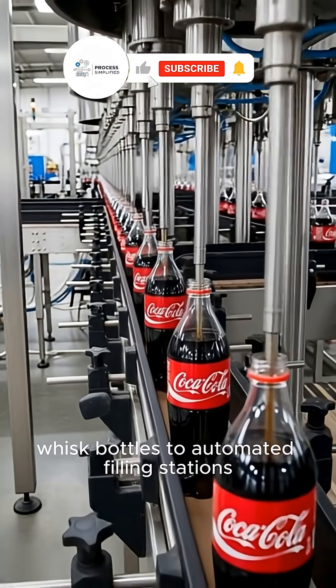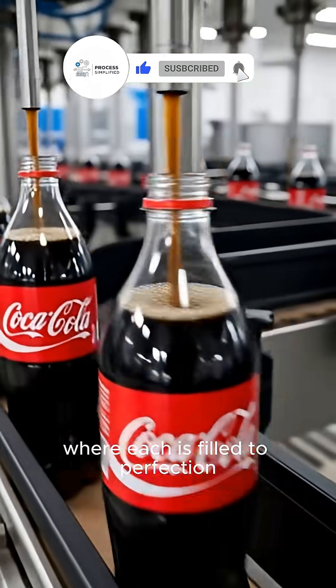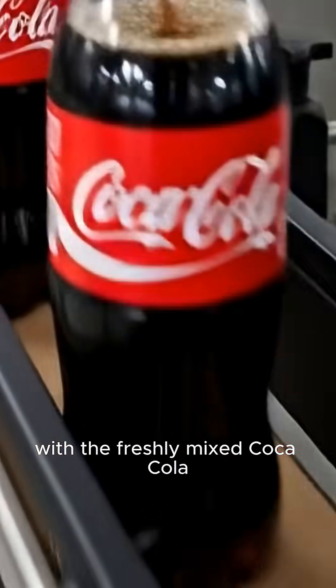High-speed conveyor lines whisk bottles to automated filling stations, where each is filled to perfection with the freshly mixed Coca-Cola.